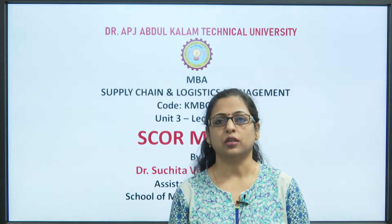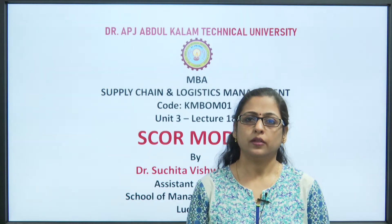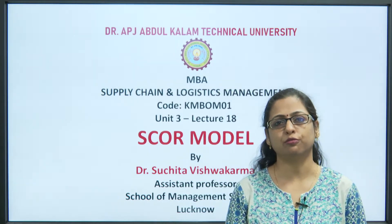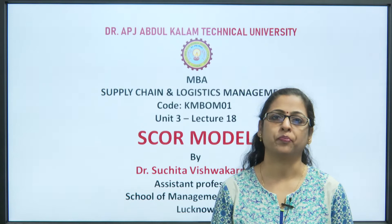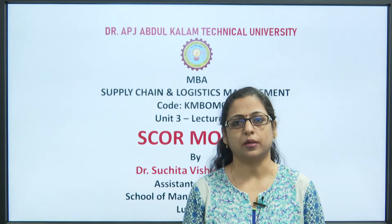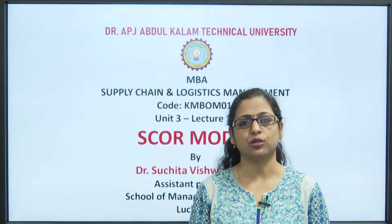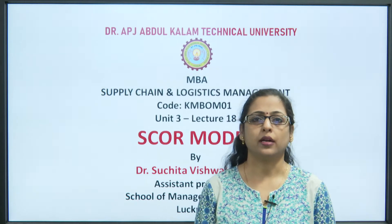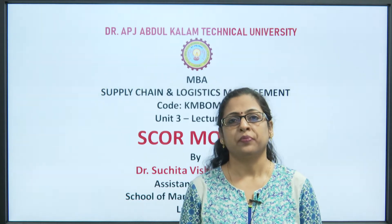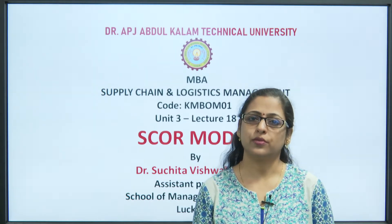Our topic of discussion today is the SCOR model. In the previous two lectures we had discussed about the various dimensions of performance measurement and the tools of performance measurement in supply chain. We had also understood why performance measurement is so very important in supply chain, since supply chain is a very complex process which includes a lot of organizations, people and processes, determining the efficiency and smooth running of all the activities in order to increase the profit of all the organizations involved is very much required.